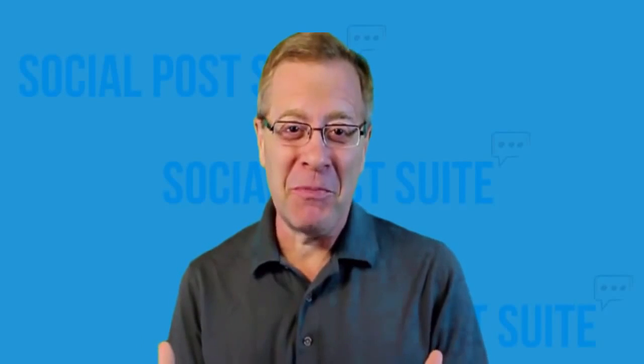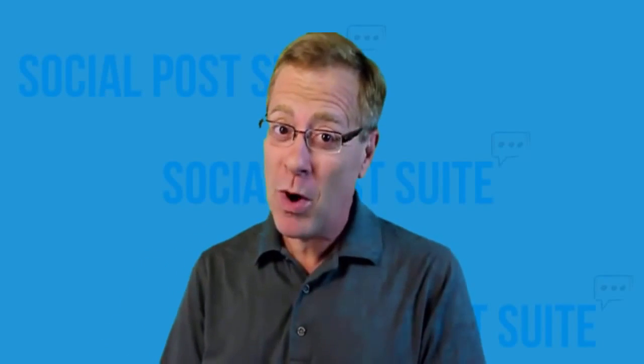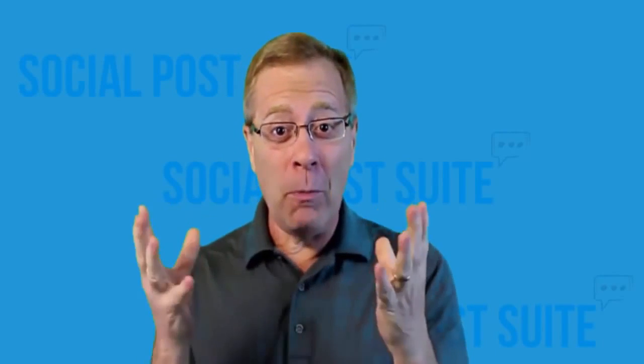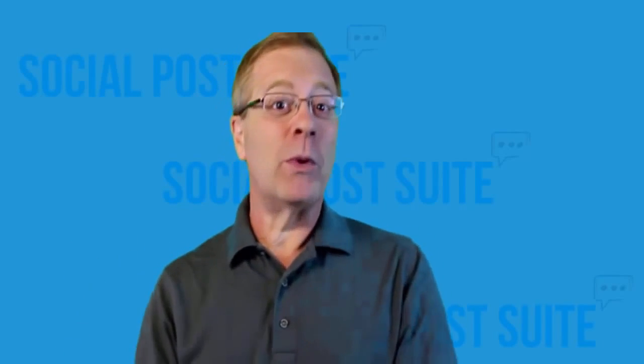Hi, I'm Todd Gross. The team at Social Post Suite have asked me to shoot a quick video for you to show you why their newest software is absolutely irresistible. In the next few minutes, I'm going to demonstrate why Social Post Suite is going to be one of the best tools that your business could ever have. It's my guarantee that by the end of this video your eyes are going to be opened to what is going to be the most profitable social media software you've got in your hands. Social Post Suite is going to do everything for you. It automates it.